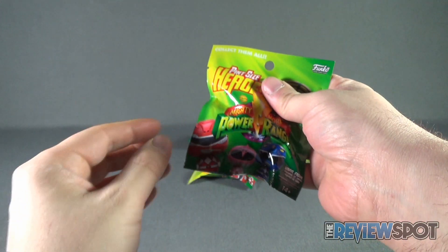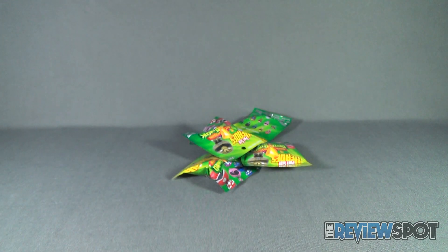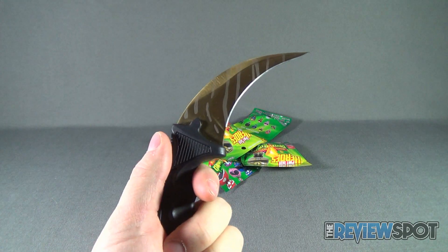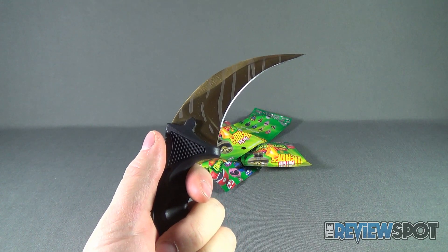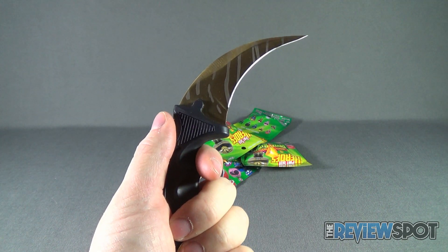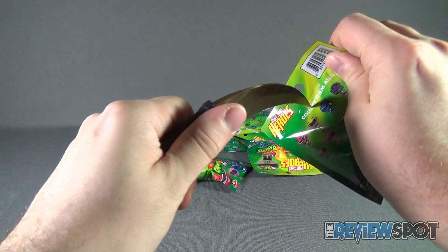Needless to say, let's grab a knife. Let's do this right. We're going to reach off camera and grab New Knife Assassin for this review. Perhaps that's a little excessive for a Funko blind bag opening, but nonetheless we'll proceed. Let's go ahead and open up bag number one.